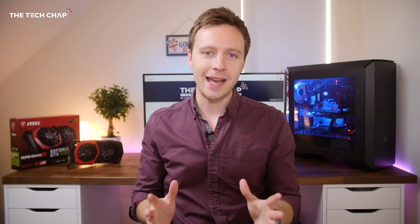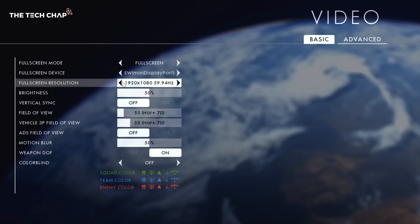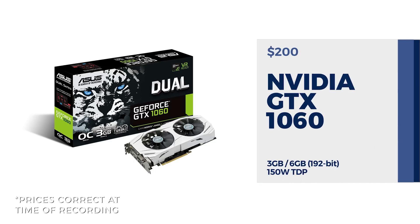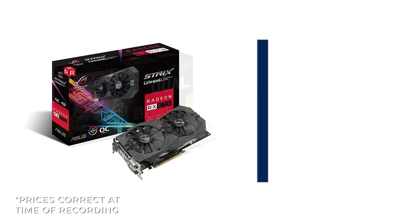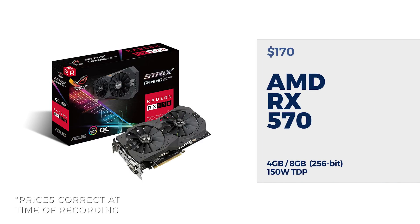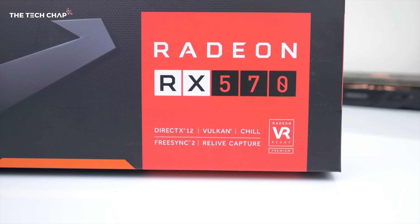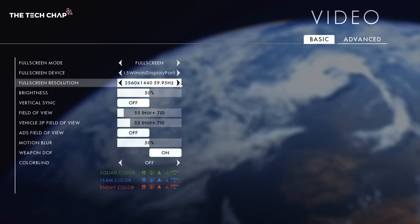Let's start with 1080p. It's still the most popular resolution to play at. If you're playing the latest games and you want to put all the graphics settings to high, I'd recommend an NVIDIA GTX 1060 or AMD RX 570. At 1080p, there's really no point going for one of the models with more VRAM, as that's only meant for higher resolutions — that's where it becomes important.